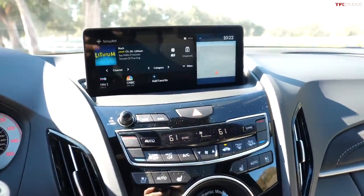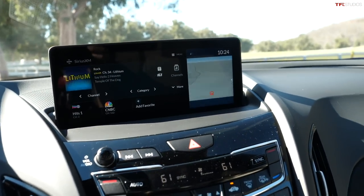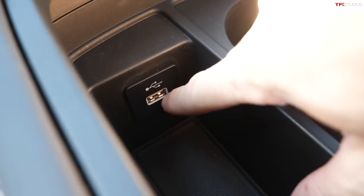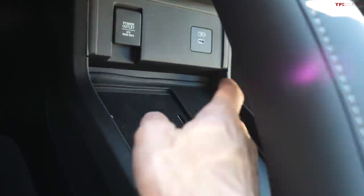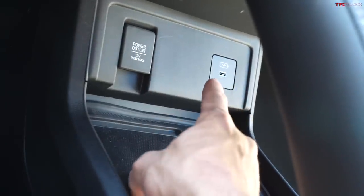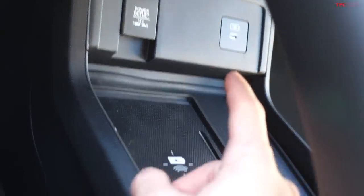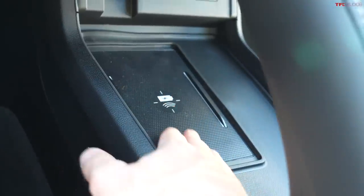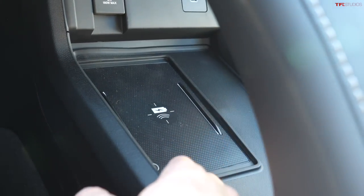Moving on to the tech: they've added wireless Apple CarPlay and Android Auto. If you prefer wired, you can still use the USB-A port, but looking under the console there's also a new USB-C port — it can only be used for charging, not data transfer or CarPlay. Below that you have a Qi wireless charger available as an option, so you can just drop your phone down and charge it with no cables needed.